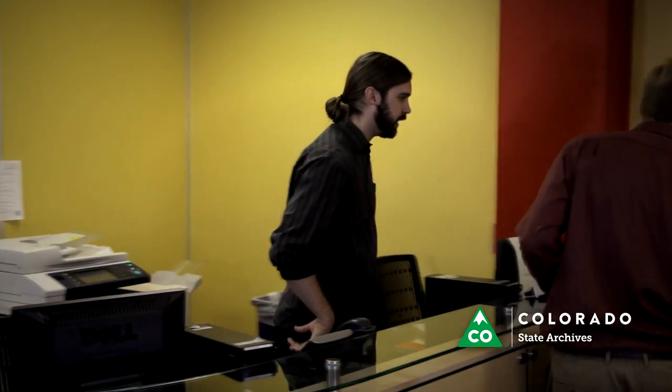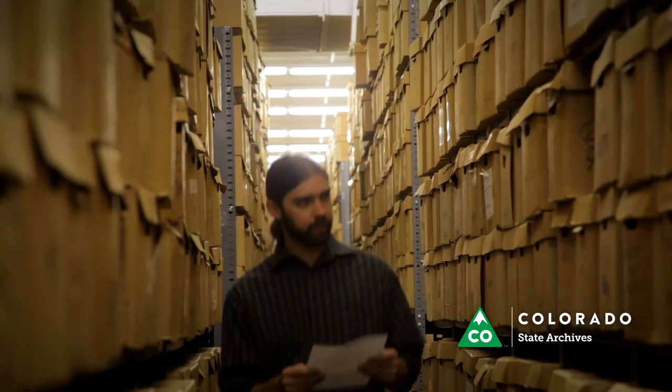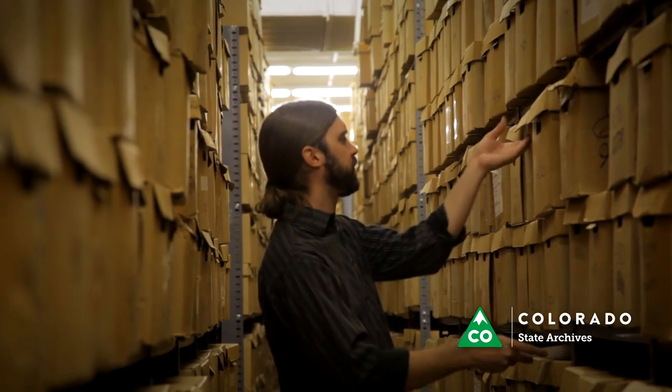When visiting the Colorado State Archives, any of our staff behind the counter will be available to assist you. They will walk you through the request process and help you find the materials you are looking for. A staff member will locate the materials from our storage areas.